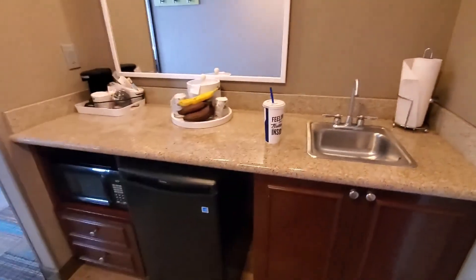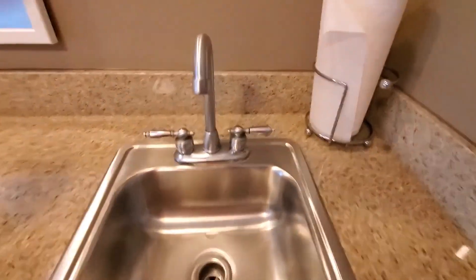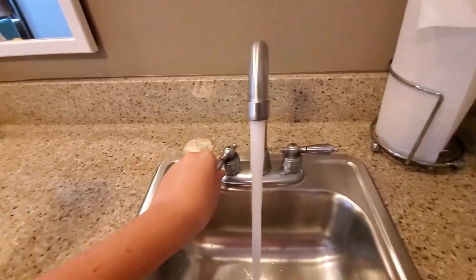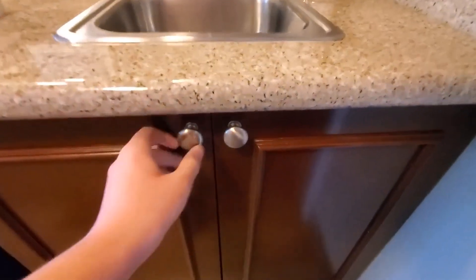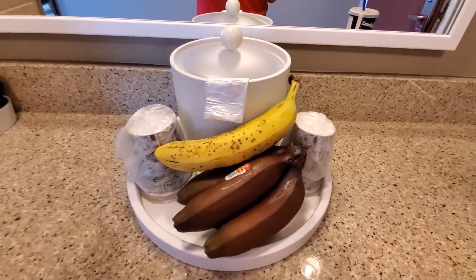Here is your mini kitchen. Over here we have your kitchen sink, and here are some paper towels down here. There's a trash can, and over here we have an ice bucket and some cups.